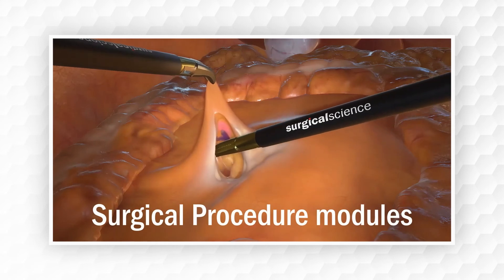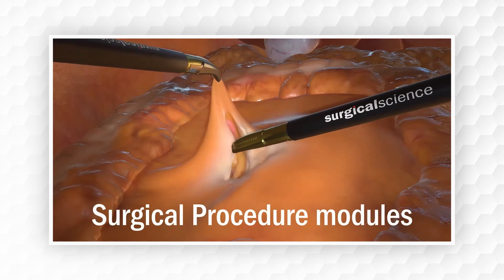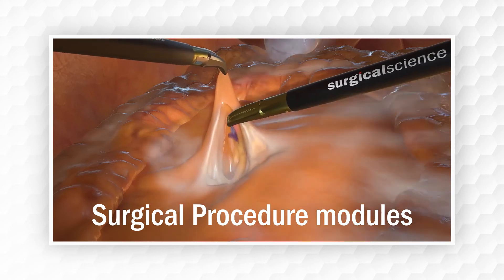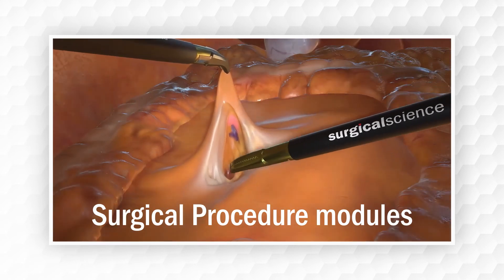The surgical procedure modules enable residents to master full surgical procedures and experience the true realities of the OR, including rare events and complications.